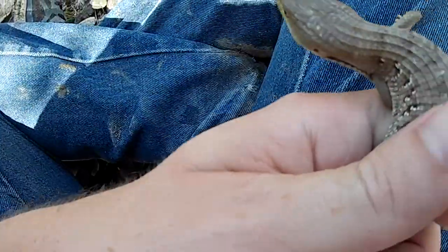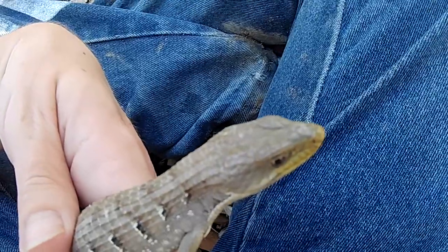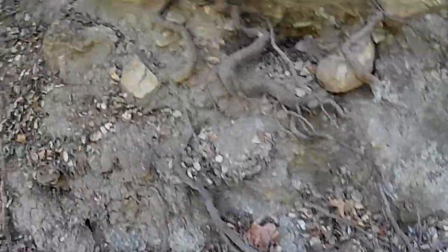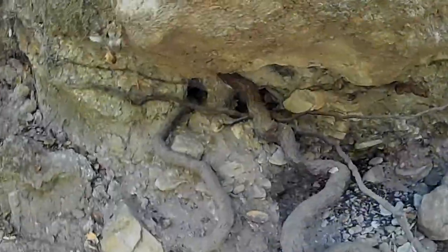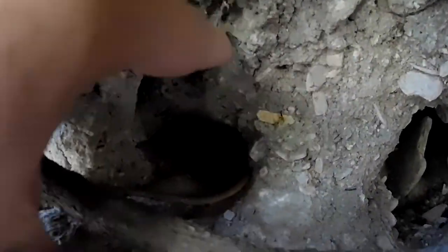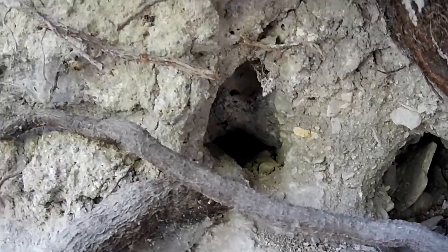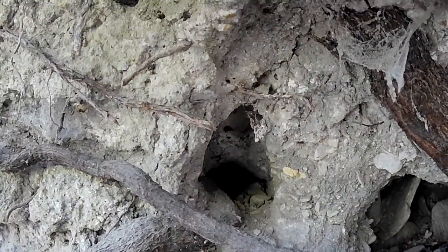Ow! The bite really hurts — it actually does hurt, but at least it didn't draw blood. Sometimes when they bite they won't let go until you let go of them. So I'm going to go ahead and release this guy right over where he was running off to when I caught him, which I think is right inside this hole. There you go — in he goes.